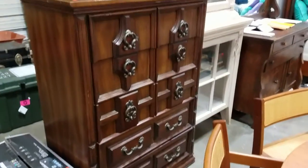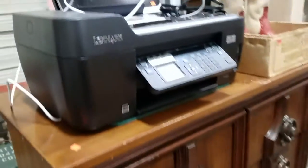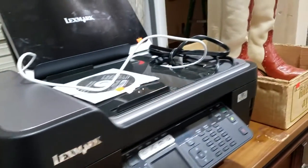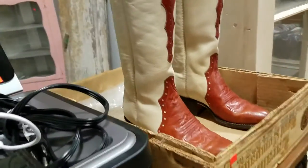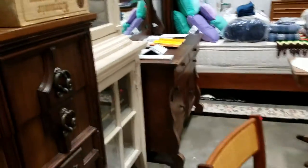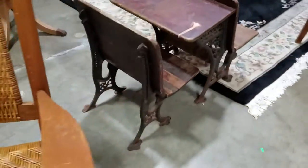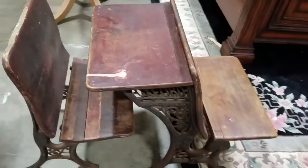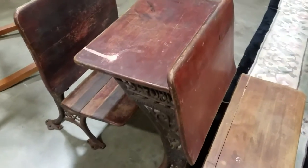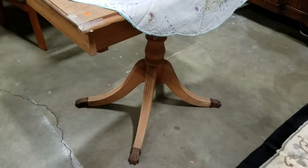A lot of great dressers this week as well — there's a nice mid-century piece here. Got a Lexmark printer with Wi-Fi printing. Some cowboy boots. Nice old display cabinets. Got a cane bottom rocking chair, an old cast iron Oxford school desk — looks like two of them. And a nice clawfoot table.